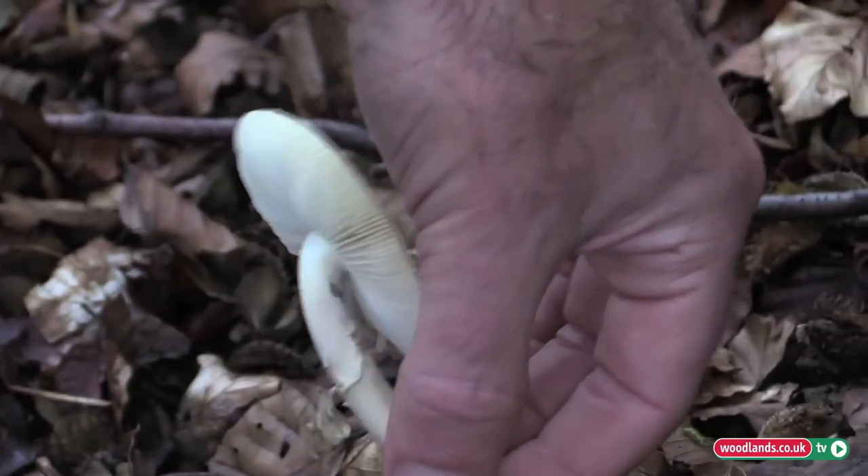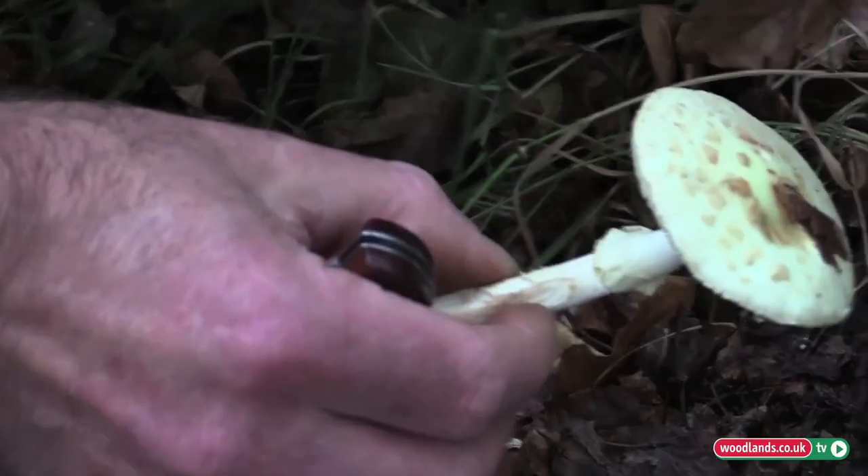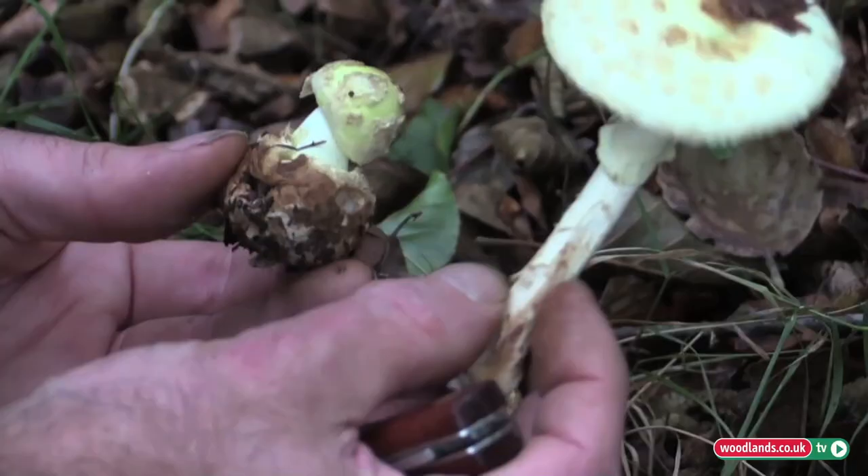Just behind it we have an example of a false death cap — a more mature example of the mushroom itself.